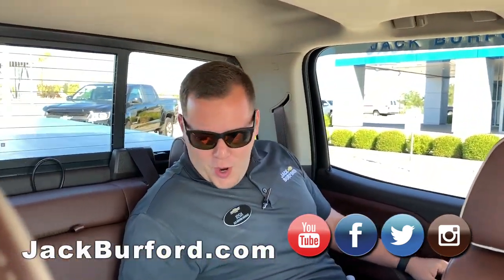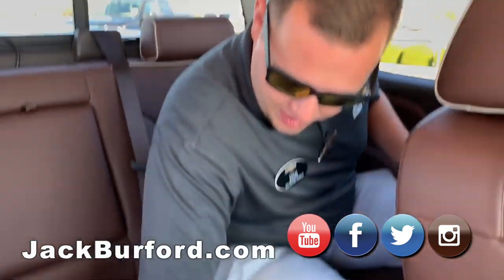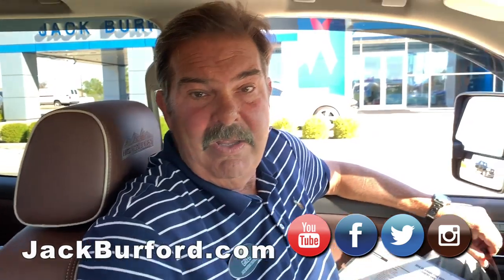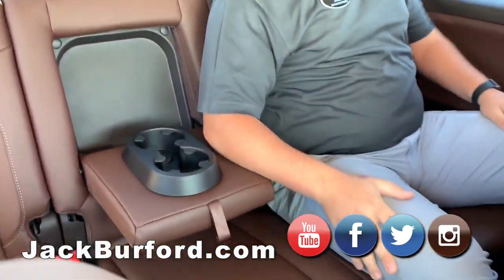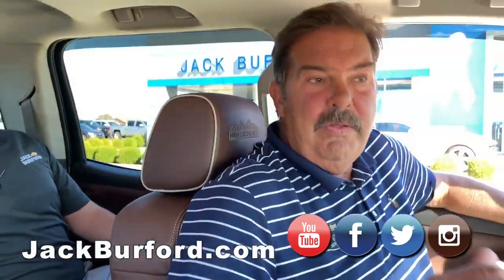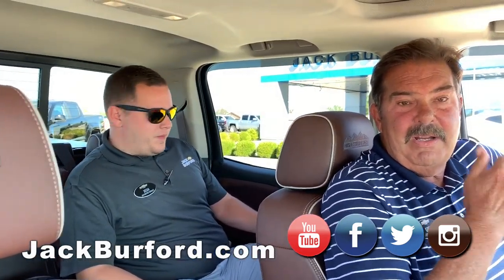Chevy Pro Josh is here. Look at all this room back here — nice mats. It's got three different sets of mats: carpeted mats and a couple of other mats. Basically, if you want a High Country, this is the one to come get. This will be the cleanest 2018 High Country in America, I guarantee it. Come see the Chevy Pro.